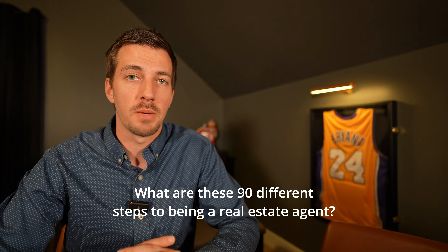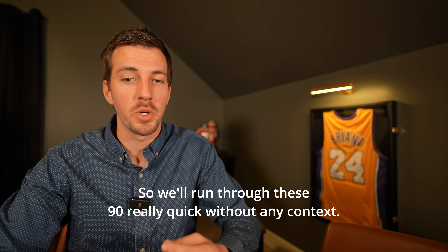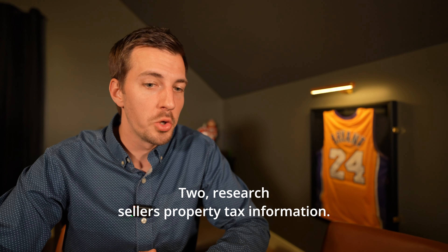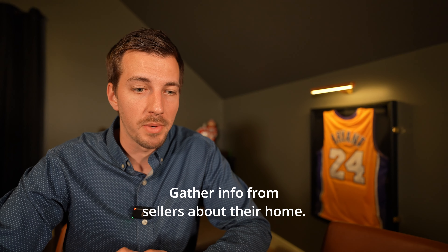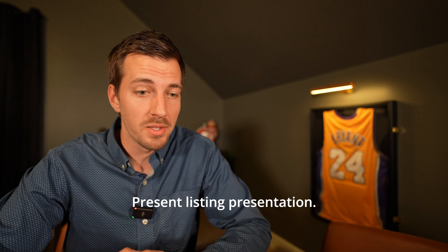What are the 90 different steps to being a real estate agent? Number one: prepare listing presentation for sellers. Two: research seller's property tax information. Three: research comparable sold properties for sellers. Four: determine average days on market. Five: gather info from sellers about their home. Six: meet with sellers at their home. Seven: get to know their home. Eight: present listing presentation.